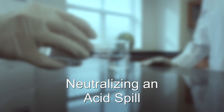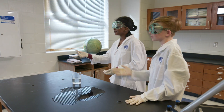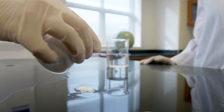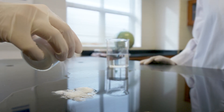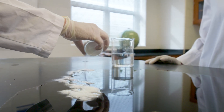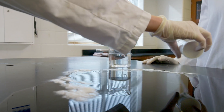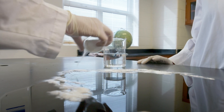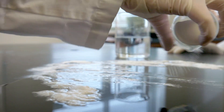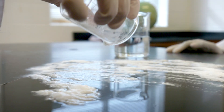Neutralizing an acid spill: what do you do if you are working with a hazardous chemical or acid and it spills? First, make sure all of the students working around you are notified of the spill. Second, notify the instructor who will use the proper technique to clean the spill. In most cases, the instructor will use an acid or base neutralizer from a spill clean kit to clean the spill. It is important that you do not try to clean the spill without notifying the instructor. Attempting to clean a spill the incorrect way can lead to a serious injury.